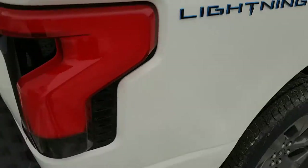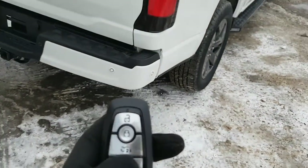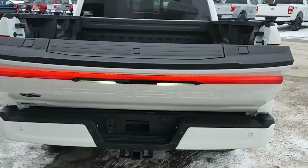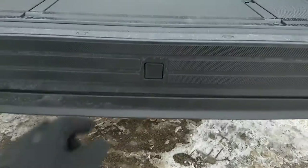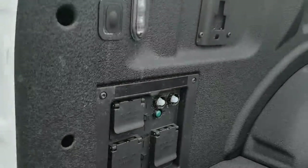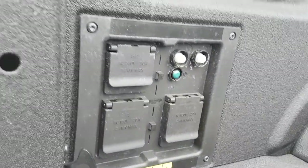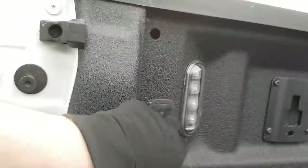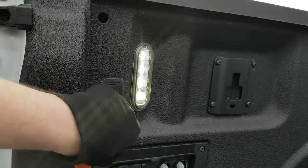There's also a spray-in bed liner on here, which is nice. You can drop and raise the tailgate from the key fob as well. This one does have the tailgate step, so you get easy access into the bed. In the bed you also have your 7.2-kilowatt Pro Power Onboard with a 240-volt outlet and four more 120-volt outlets.